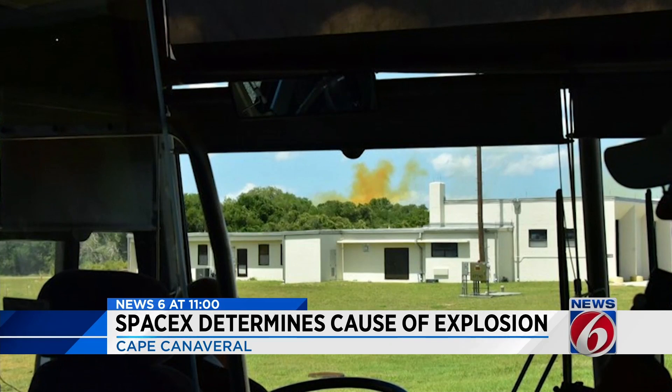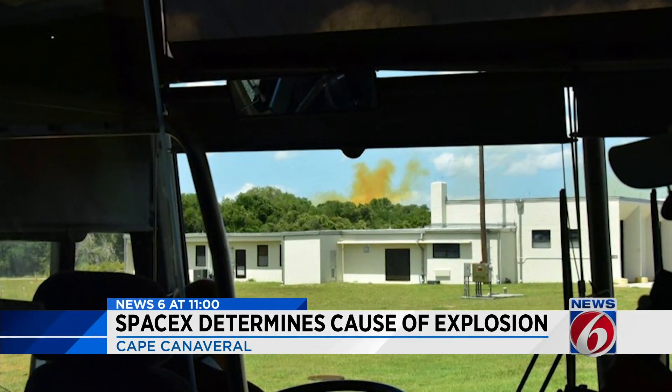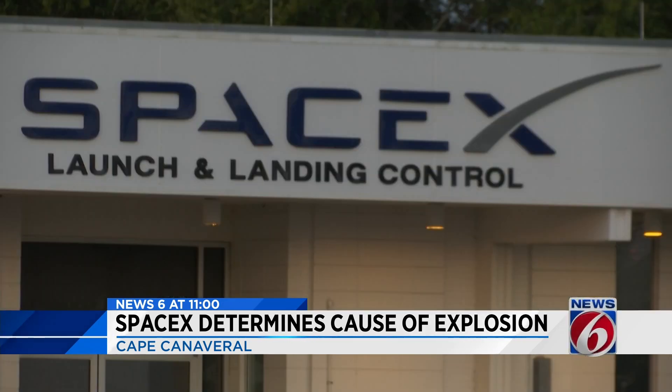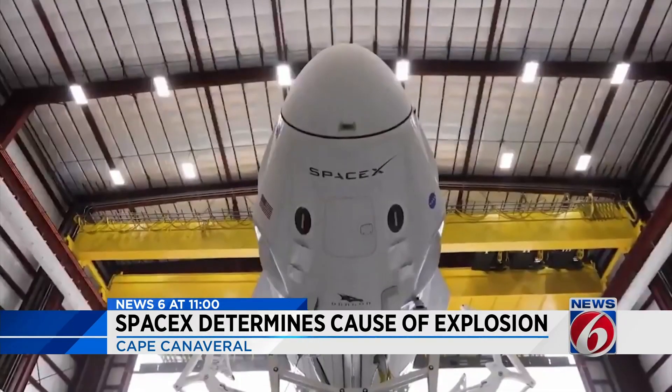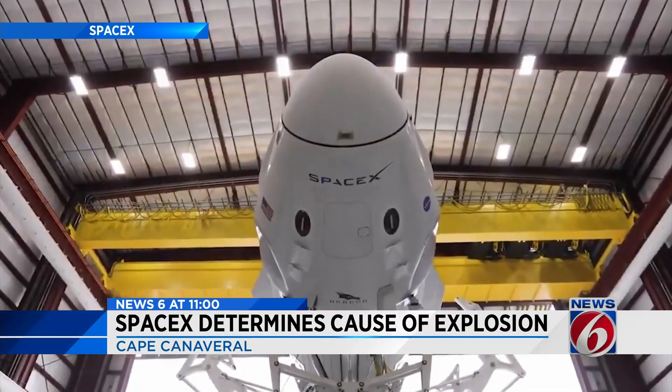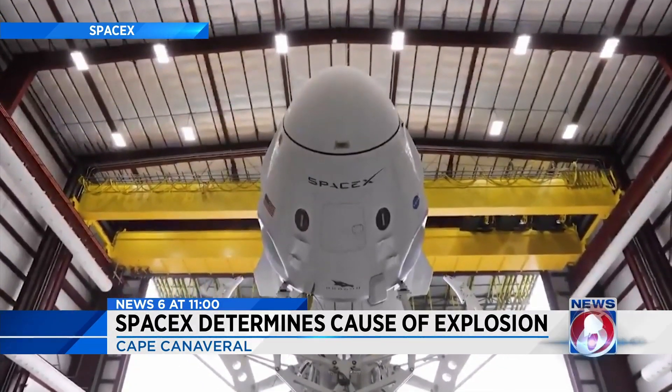Up until now, there were only educated guesses as to what may have caused this orange-colored smoke you see rising over Cape Canaveral. Tonight, SpaceX and NASA tell News 6 it was caused by a valve leak during a static fire test. A liquid oxidizer entered the Crew Dragon capsule's propulsion system, ignited, and destroyed it.